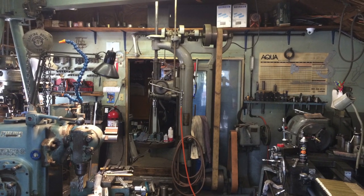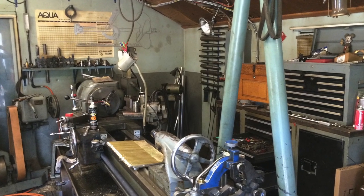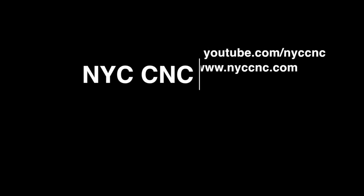That's it for today, folks — just a quick one. Signing out here from sunny Cape Cod. Turn Right Machine Works. Thanks!